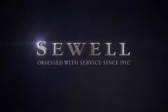At Sewell, our obsession with service extends to all of our customers, including pre-owned. Buying a pre-owned from Sewell means complimentary loan cars and washes for the life of your vehicle will come standard. Sewell — obsessed with service since 1911.